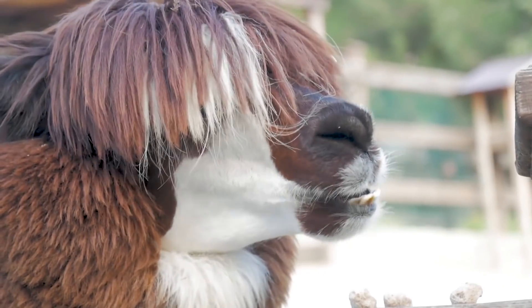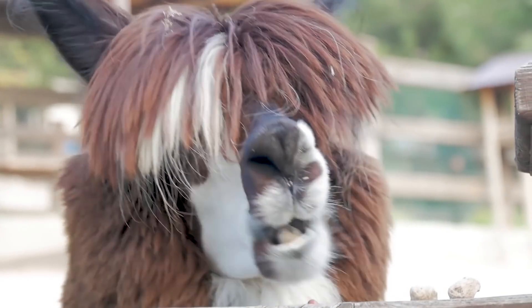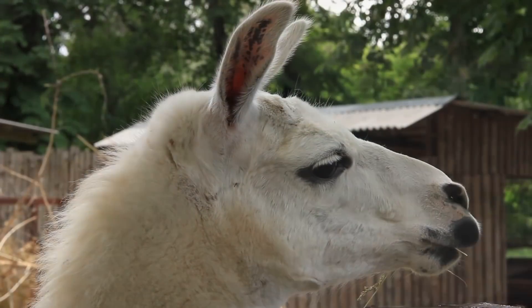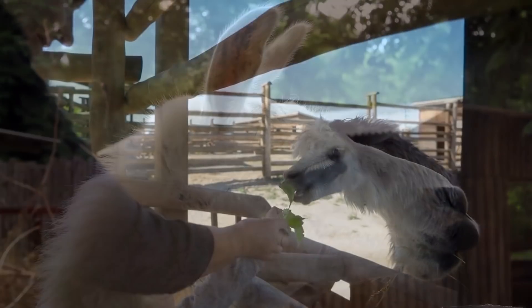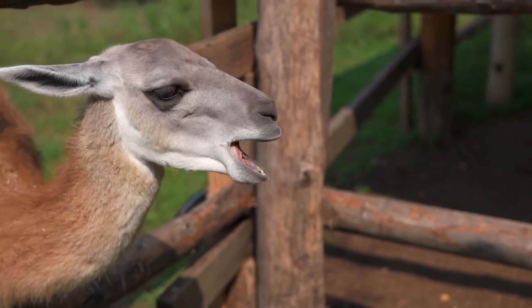But despite the size differential, alpacas produce far more fleece, having been bred over ages to produce the fibre. Llamas are more often used for transport, and the two species can often be seen together since llamas are often used as a type of guard for livestock.